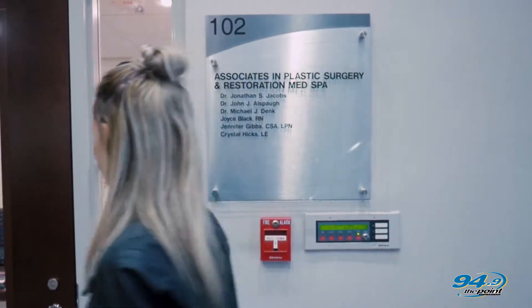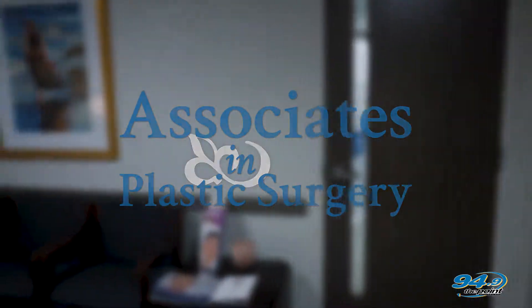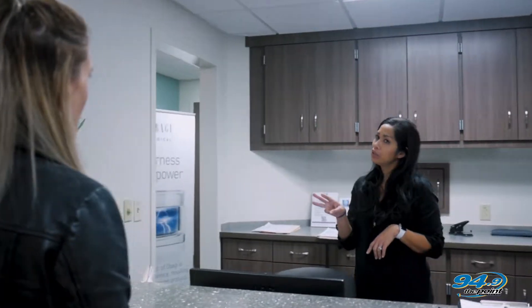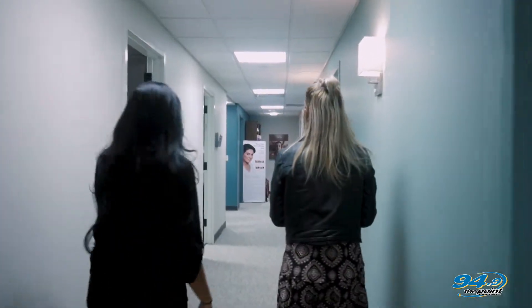So we'll go inside, we'll see Dr. Dink, we'll see his nurse Jennifer, and then we'll get my forehead nice and tight. It's time for the Botox.